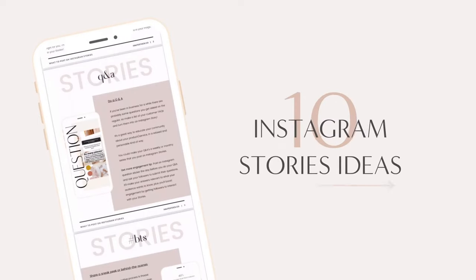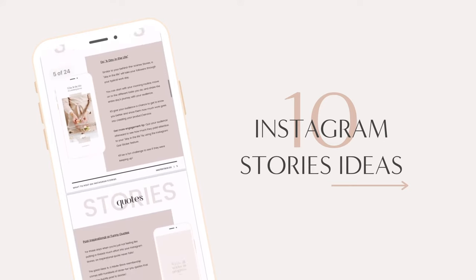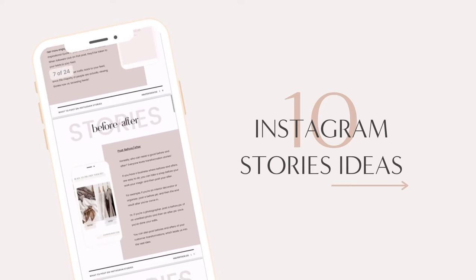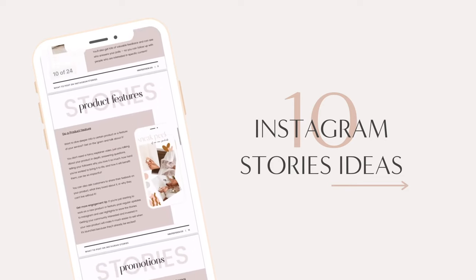Today, I'll be showing you 10 different Instagram story ideas that will boost your engagement with fresh content to help you build connection with your audience. From Q&As to product reviews, there's a post idea for you.